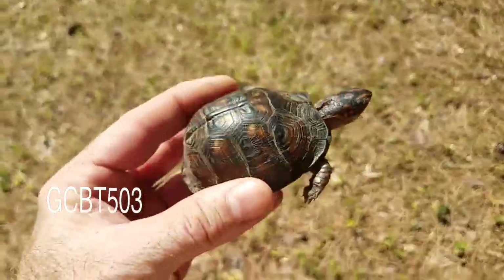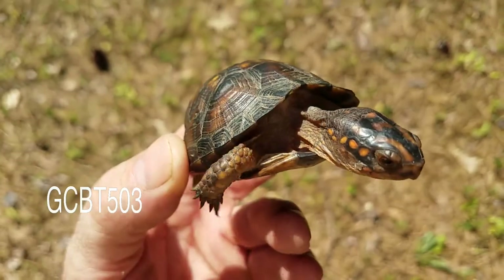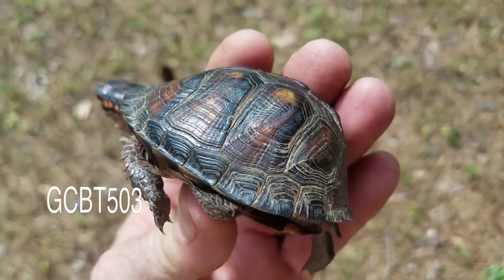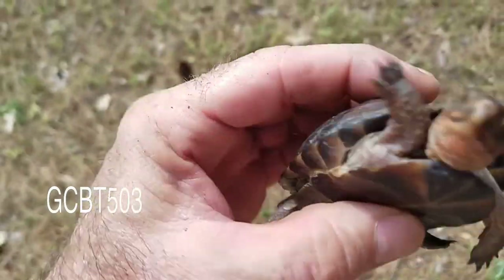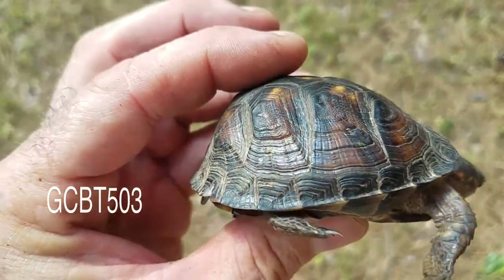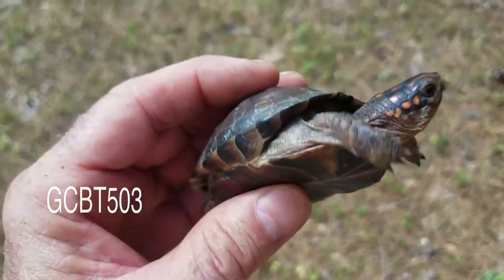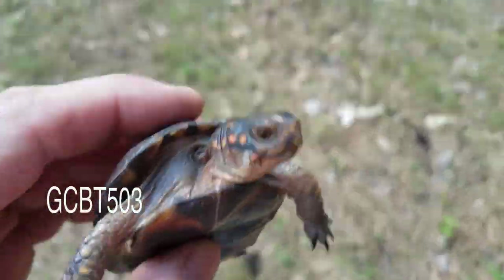This is what it looks like in full sunlight. If you look at the rings — which don't really mean that much — if you look at the major ones there's probably five. If you count the little ones there are way more. So we're going to go put it back where we found it.